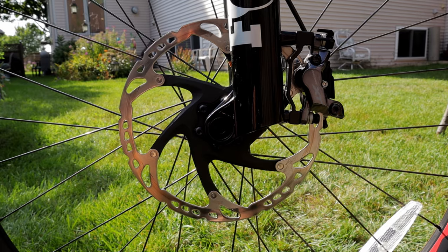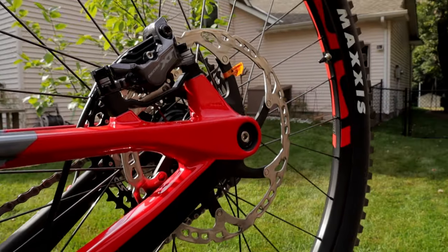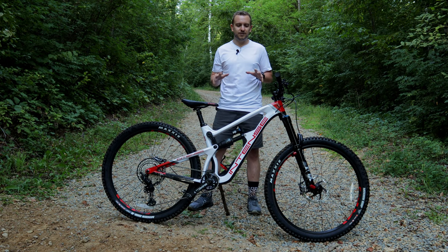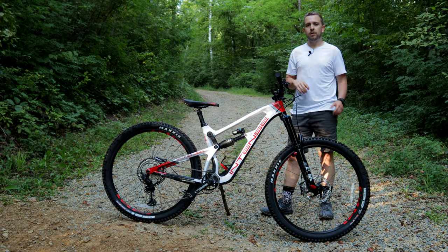Stopping power is all powered by Shimano XT quad piston in the front and quad piston in the rear. Both the front and rear rotors are 203, so plenty of power to stop this 33 pound full-size enduro bike.